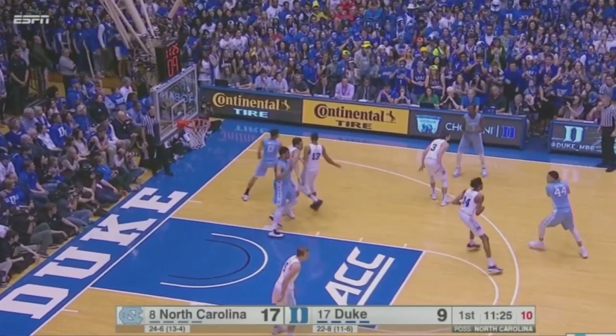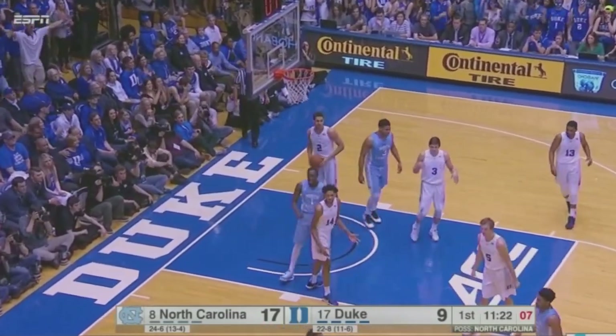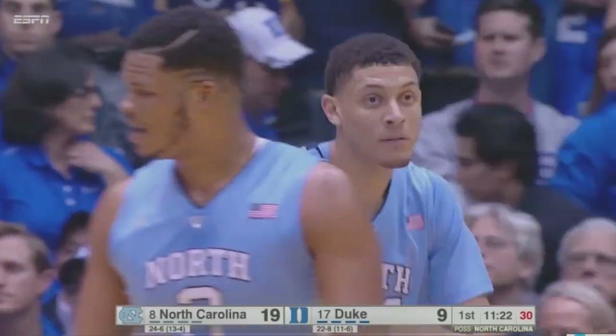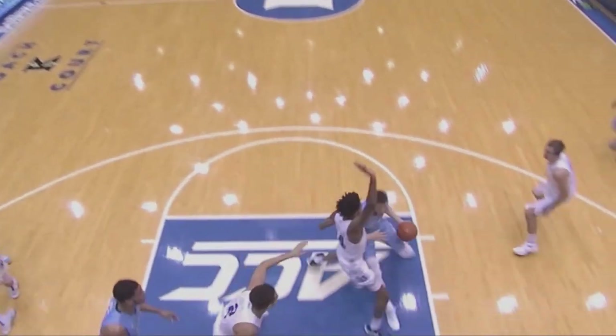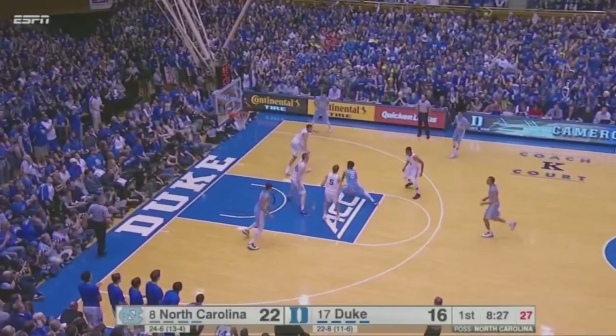Just 11 on the shot clock. Pinson right sideline — here comes Jackson. He'll drive, stop, pop, score, and the foul. A big-time move by two big-time players as Justin Jackson went right at Ingram. And that's been the big defining moment for Carolina. See if the Heels can respond quickly the other way.